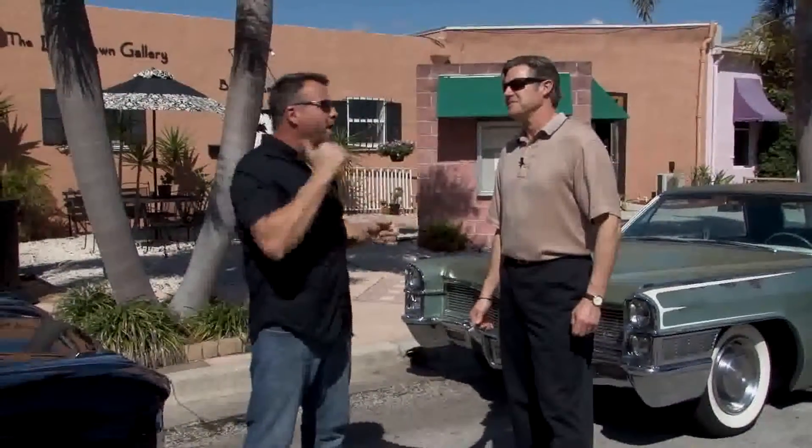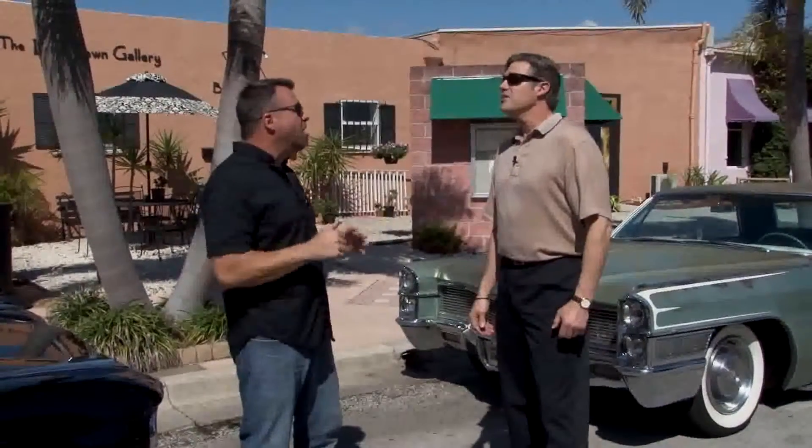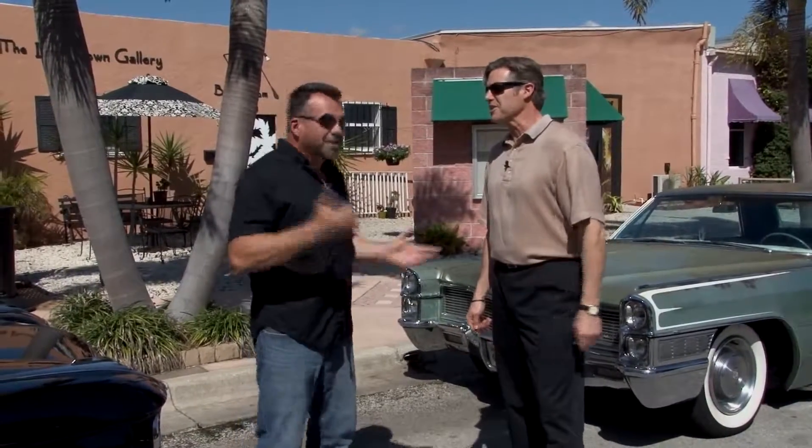I've got two of them here today. What year are we talking about? Today we're talking about a 1965 Cadillac sitting behind you and right behind me is a 1959 Cadillac, one of the longest cars ever made. 59? You're kidding me. Awesome. Let's go take a look at this thing.